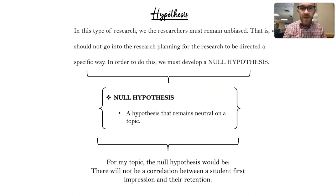Diving into the hypothesis — the important thing to know is that when doing this type of research we need a null hypothesis, meaning we want to be neutral and unbiased going into research. My null hypothesis is that there will not be a correlation between a student's first impression and their retention — that is, the first impression isn't going to positively or negatively affect whether or not they stay at the university.